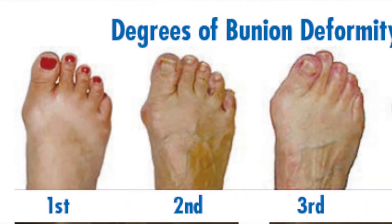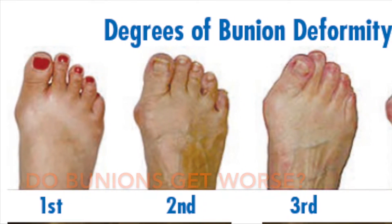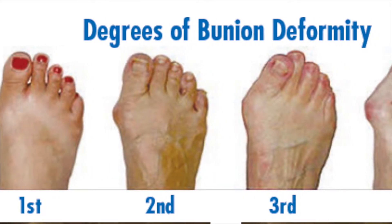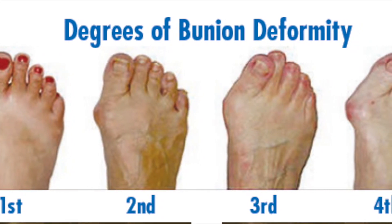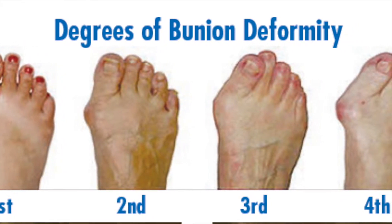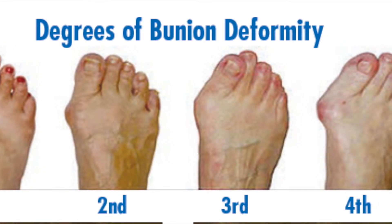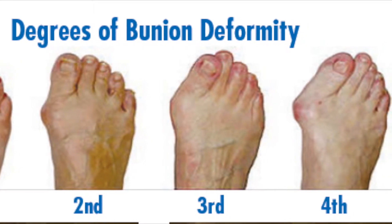Over time, the bones in the feet spread out further, making the bunion appear larger. It may take months to many years, but they will almost always get worse, especially if you are pronated or flat-footed. Over the years, the big toe joint will become affected. As the bones of the foot separate, cartilage will start to wear thin and some degree of arthritis may develop.